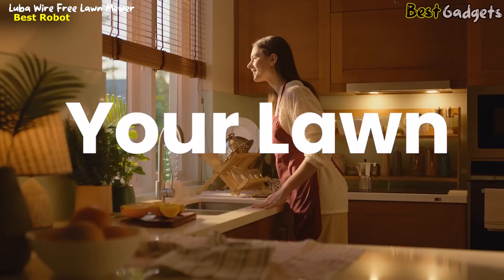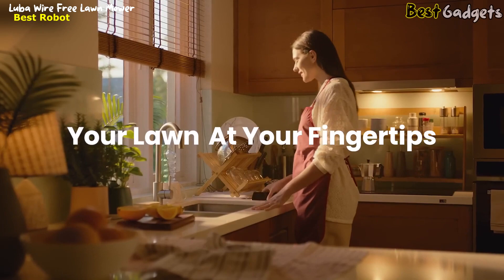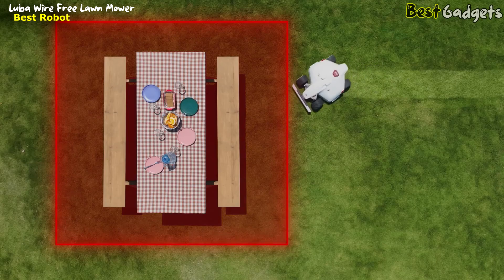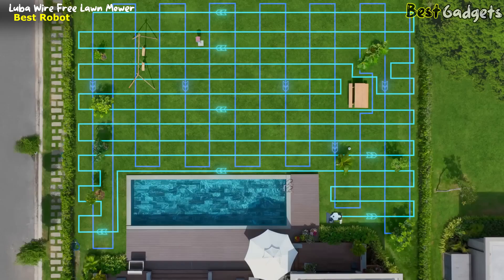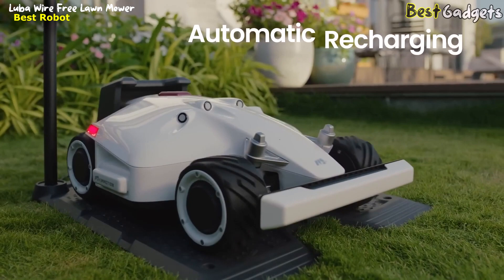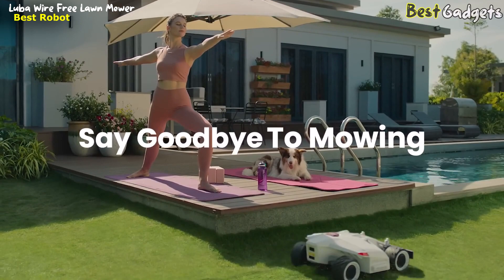Cleaning is a breeze. Your lawn is right at your fingertips — choose where and when to mow, and customize how you want your lawn cut. After a long day at work, Luba automatically returns home to recharge. So say goodbye to mowing and hello to enjoying life.